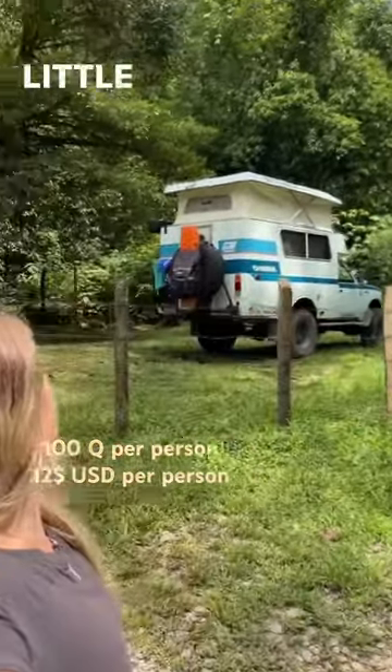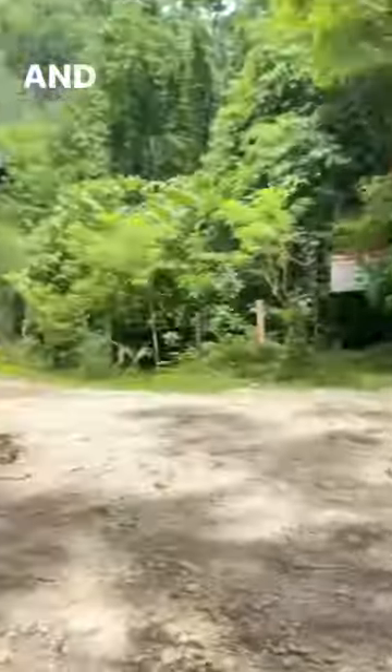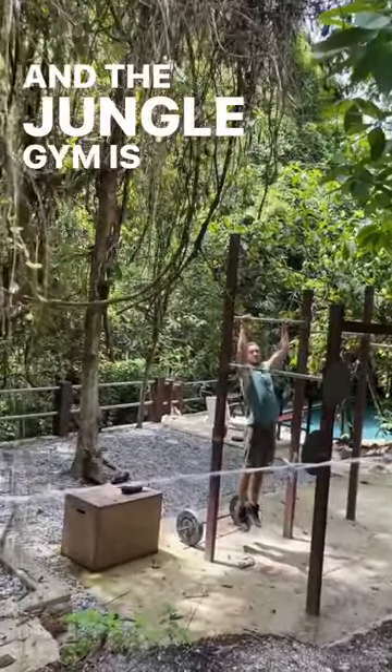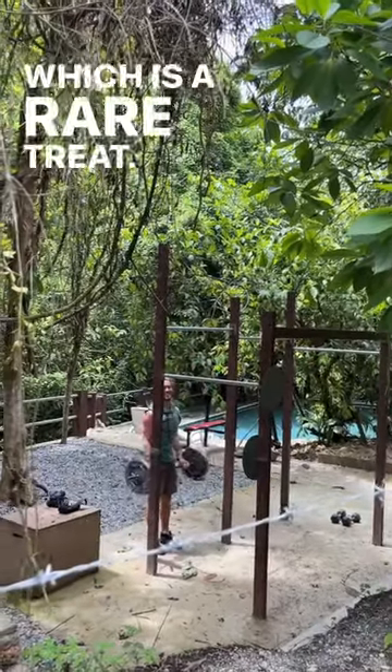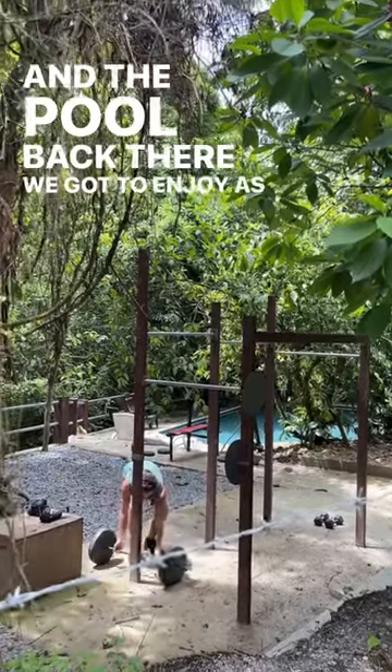Sunday — there's a little river back there. The jungle gym is also included in the camping, which is a rare treat. And the pool back there we got to enjoy as well.